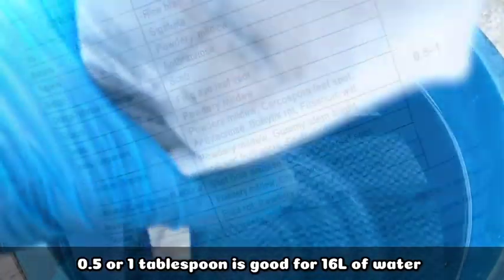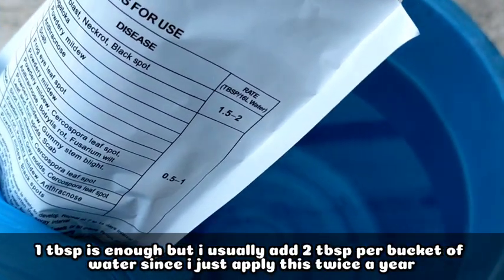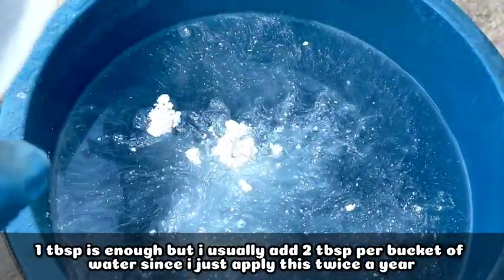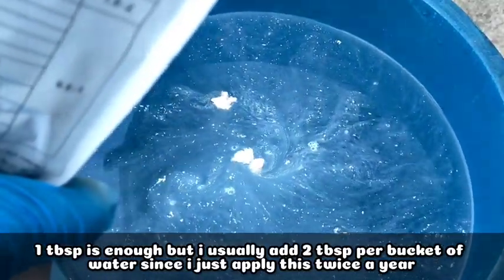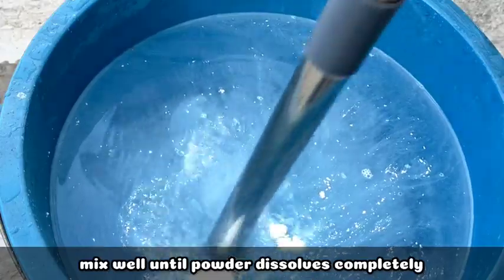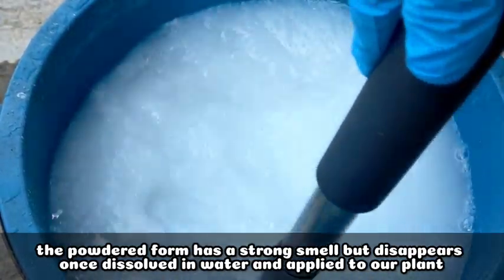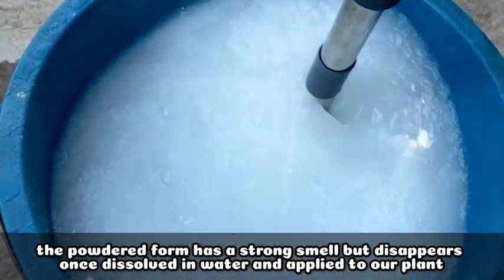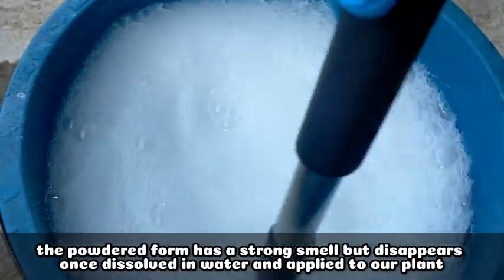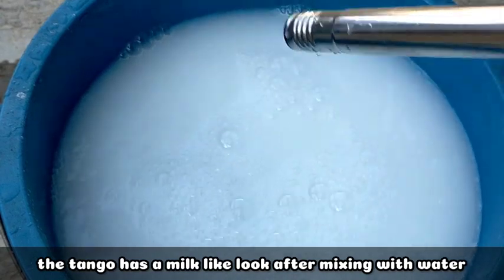Since 16 liters is approximately one bucket, 1 tablespoon in one bucket is enough. But since I only apply this twice a year, I make it 2 tablespoons per bucket of water. After adding it, all we need to do is simply mix it — the powder dissolves very quickly in water. The only thing I don't like about Tango is that it has a very strong smell in its powdered form, but once it's mixed in water and applied to the plants, the smell goes away completely.